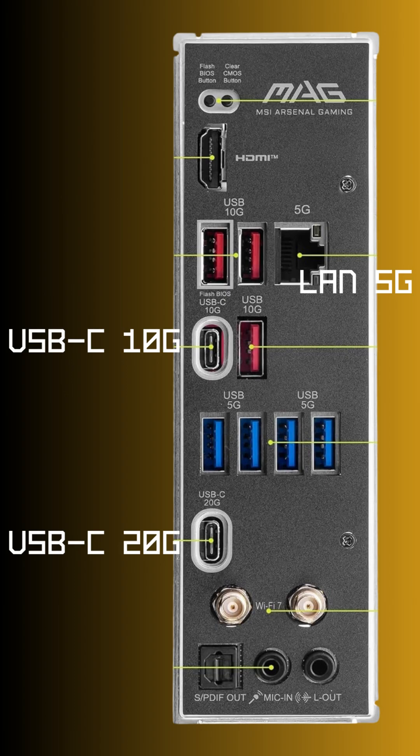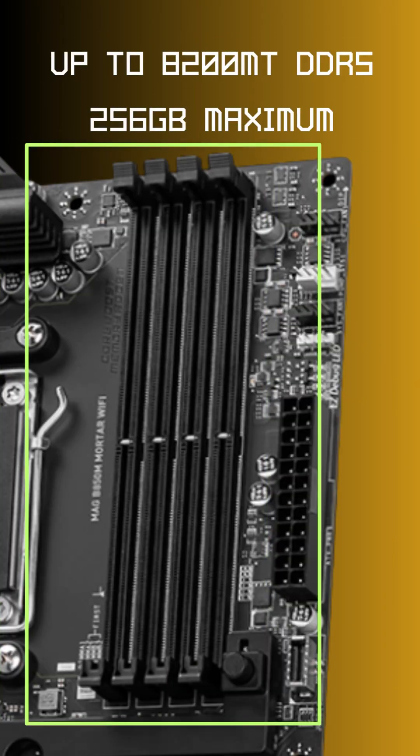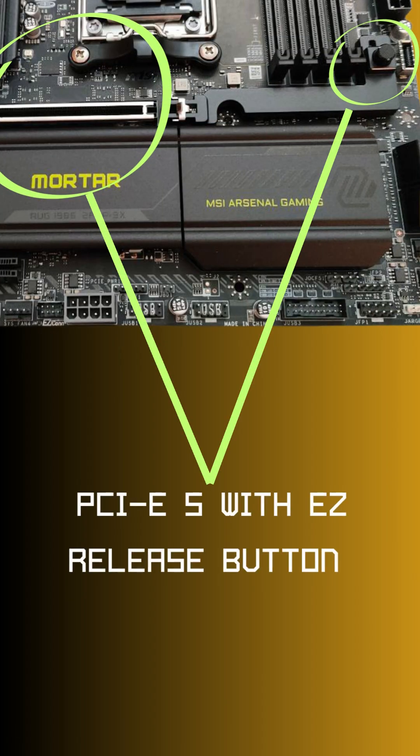Whether you're gaming, streaming or creating, this board's got you covered. DDR5 memory support up to 8200 MHz and PCIe Gen 5 for future GPUs.